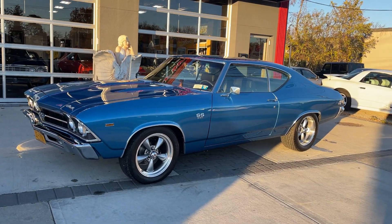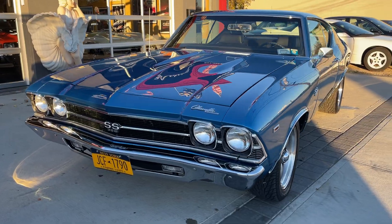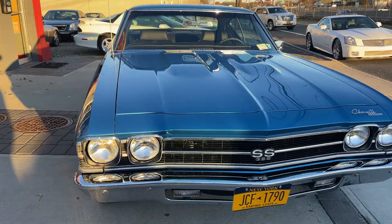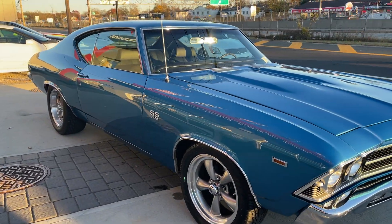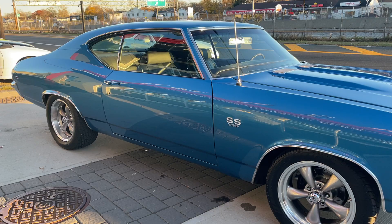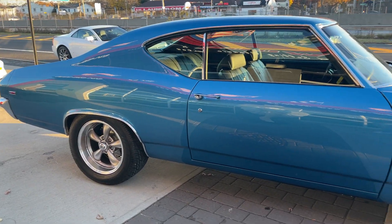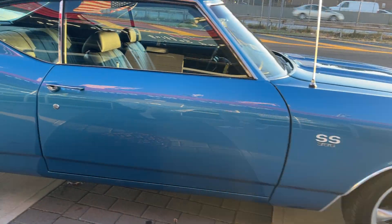Check out this absolutely stunning 1969 Chevy Chevelle. It's a beautiful Restomod, big block, badged up as a 396 but it's actually a 454, four-wheel disc brakes, 12-volt rear, five-speed automatic transmission. Just an absolutely amazing car.